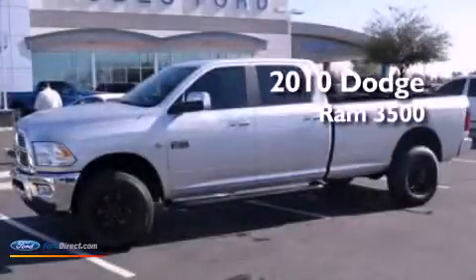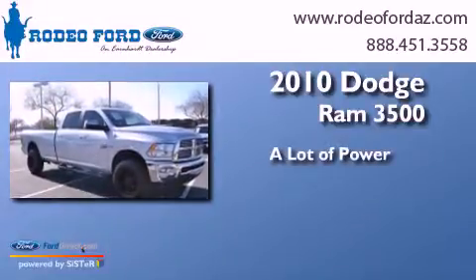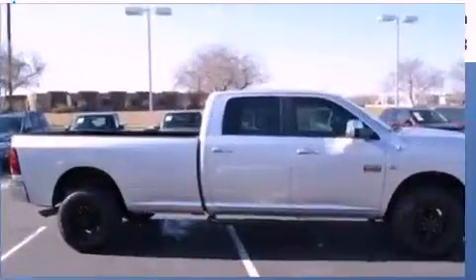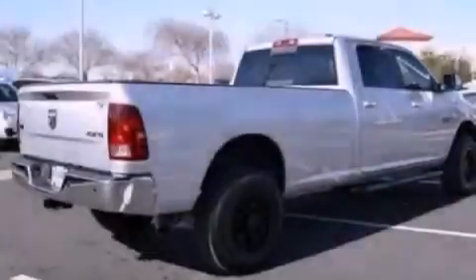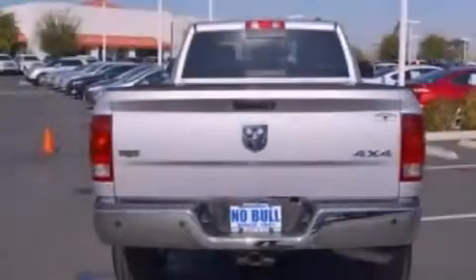This is a 2010 Dodge Ram 3500. Features include a multi-link front suspension, an intercooled turbocharger, and a limited slip differential.